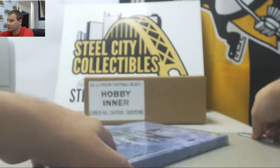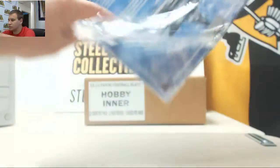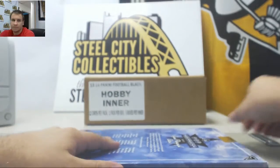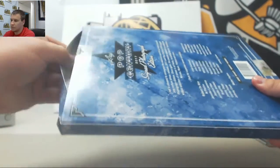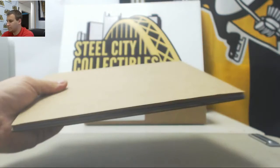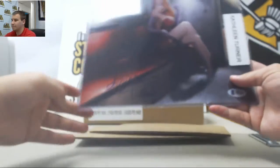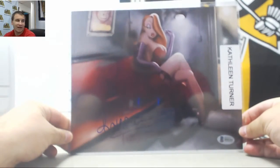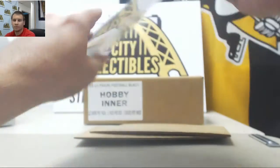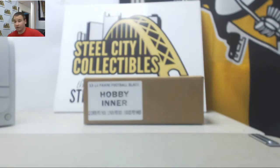And let's see what number two has. There we go. We have Kathleen Turner, 8x10 signed. Beckett Authenticated once again. Pretty nice stuff. Alright, and that's going to do it. Thank you very much.